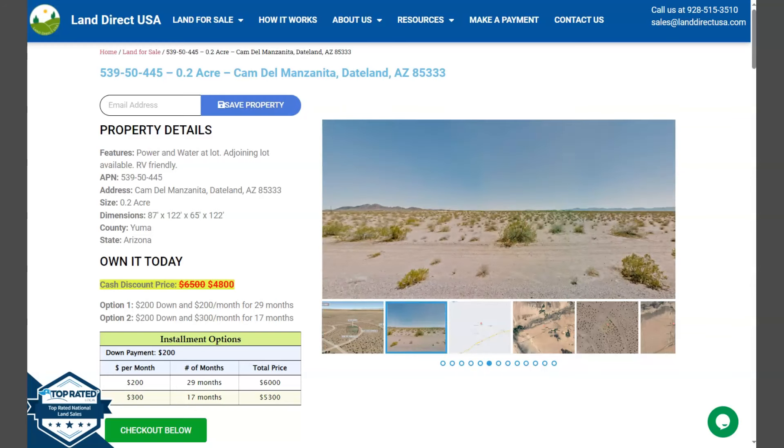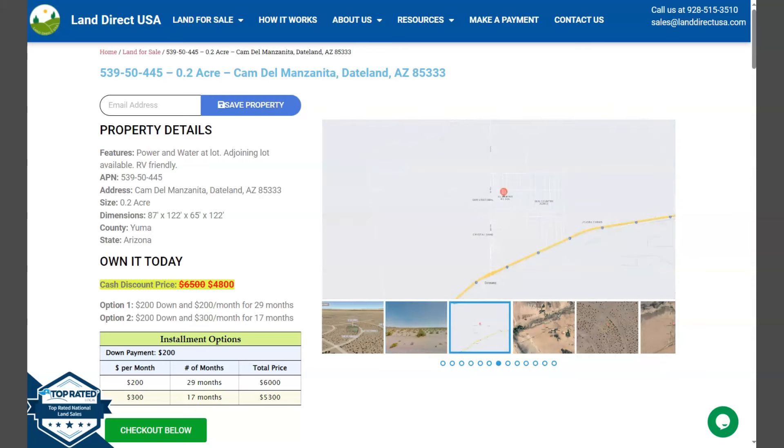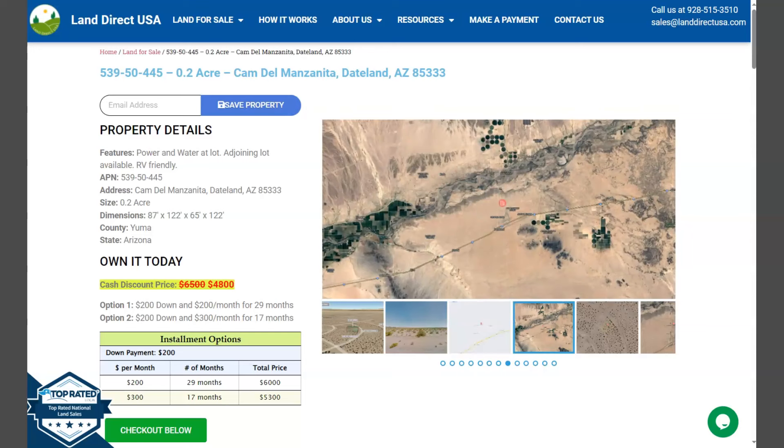Hi, this is Reryl from Land Direct USA, your source of quality and affordable land. We have here a 0.20 acre lot. This is at StateLand, Arizona, which is at Yuma County.